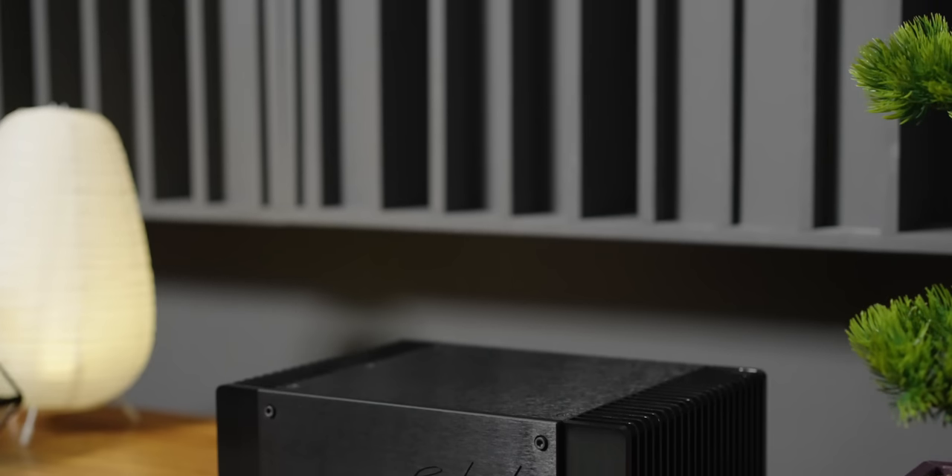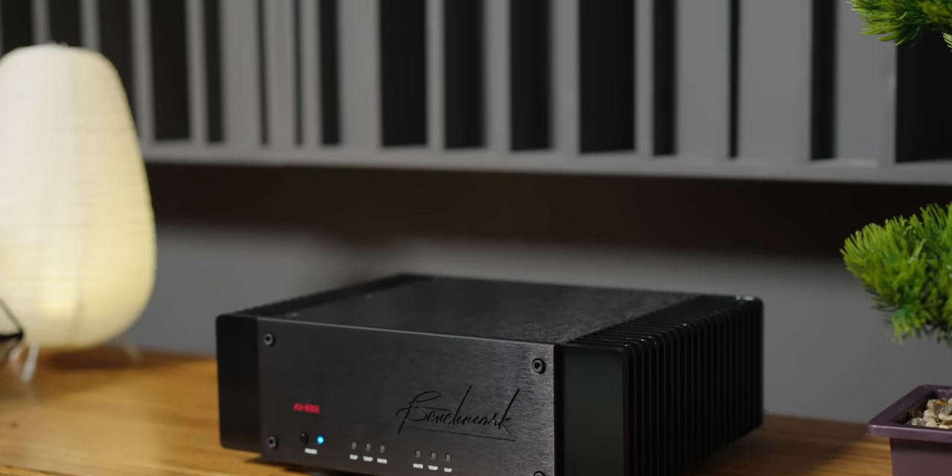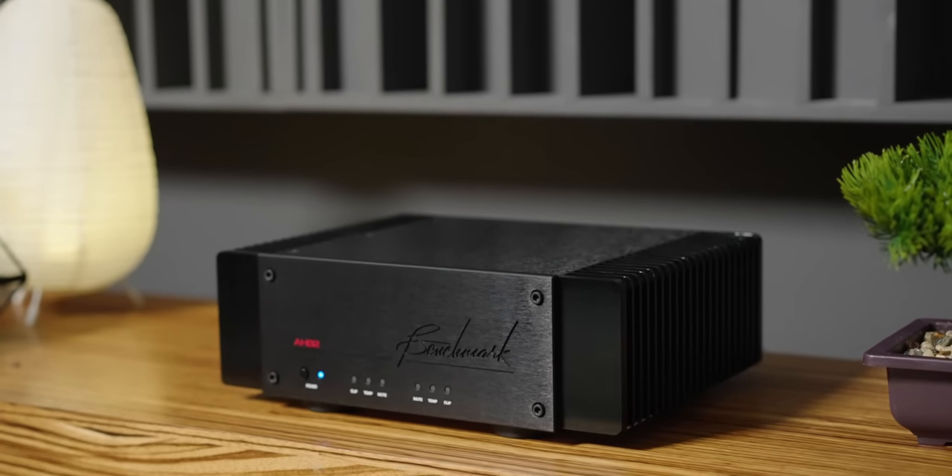I have heard a lot of amplifiers that promise transparency, detail, and the lowest distortion possible, but there is really no proof when it comes down to it — no proof other than the fact that you have to listen with your ears. Benchmark is one of those companies that has proved on paper that their amplifier is the lowest distortion possible, with specs to prove and back it up. And the outcome of that product is the Benchmark AHB2 Amplifier.